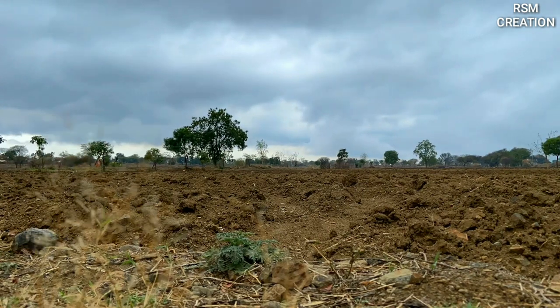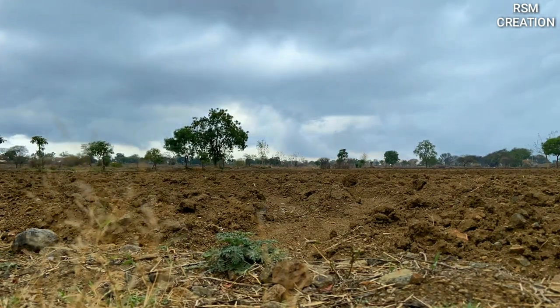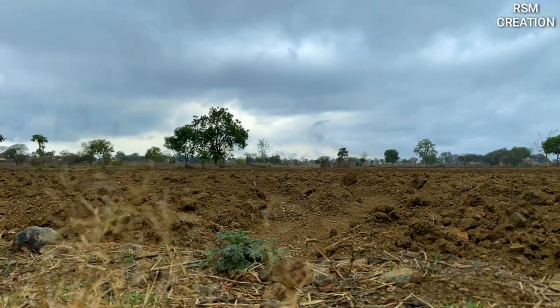In June, the clouds thicken and it rains. Moisture is generated due to the rain, and the chicks grow abundantly in this environment.